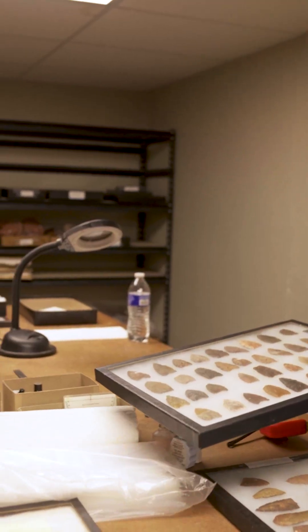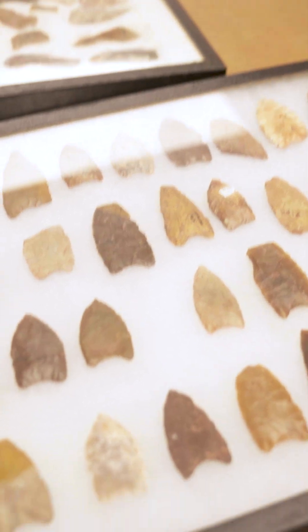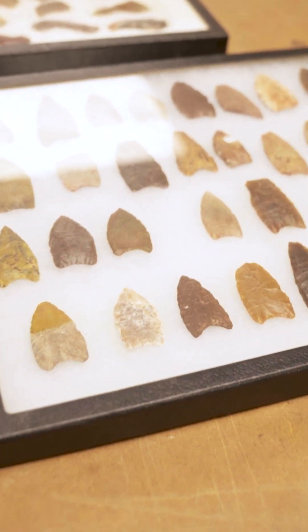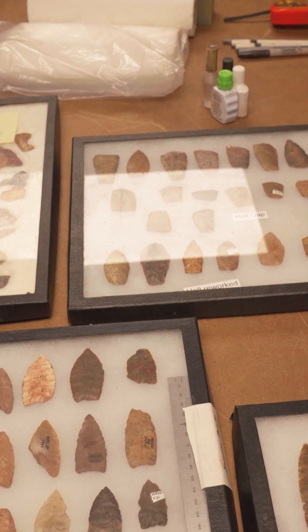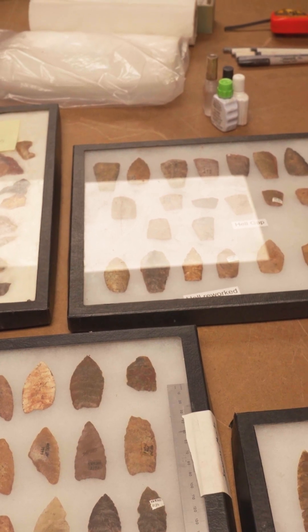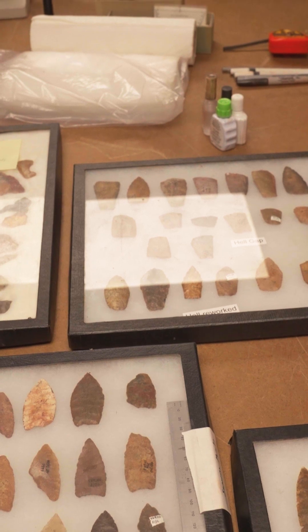It looks like we're looking at ritual activity, and we have to make that case based on kinds of artifacts, context of artifacts, and all that sort of stuff. So we're finding these points and other artifacts that really look like they're being put there as offerings. We're connecting those dots and saying it looks like we're seeing a ritual aspect of society in the past, which is really exciting because it's very hard to get into people's minds in the past.